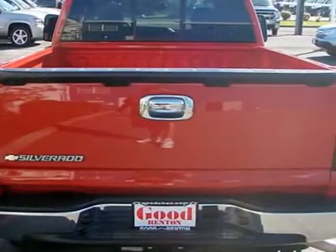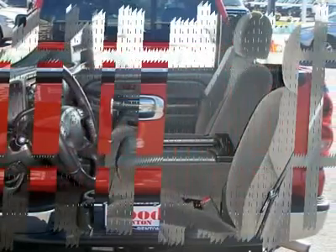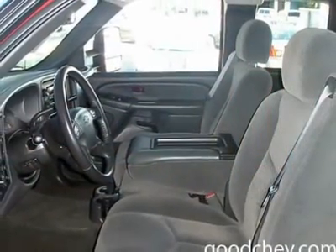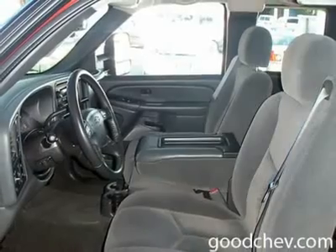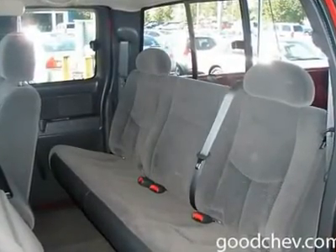Auto Off Headlights, Electrochromic Rearview Mirror, Passenger Vanity Mirror, Front Reading Lamps, Leather Wrapped Steering Wheel, Front Toe Hooks, Driver Airbag, Passenger Airbag, Passenger Airbag On-Off Switch.